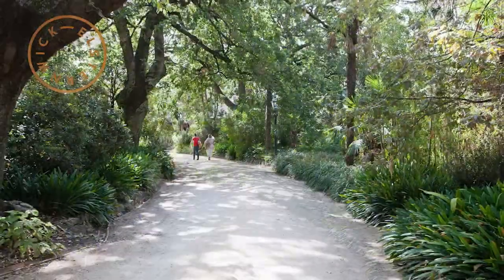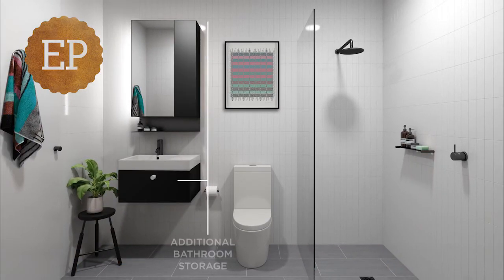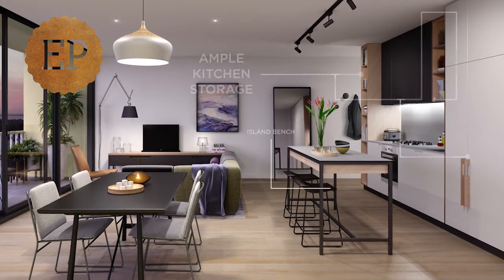We recognise that Elsternwick is an evolving and exciting place to live and we really want the fit-out of the apartments to reflect that. We're putting a lot of time and energy into the crafting of the design and the resolution of the detail, so that hopefully we can put forward the best possible building that will have a legacy that stands the test of time.